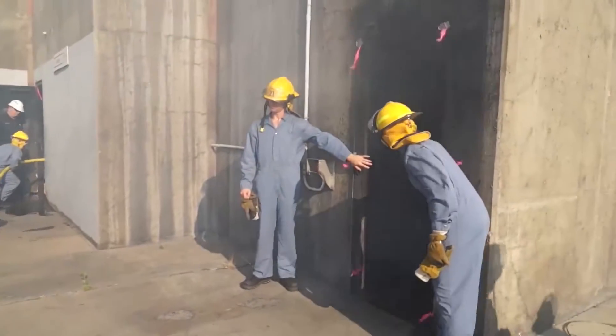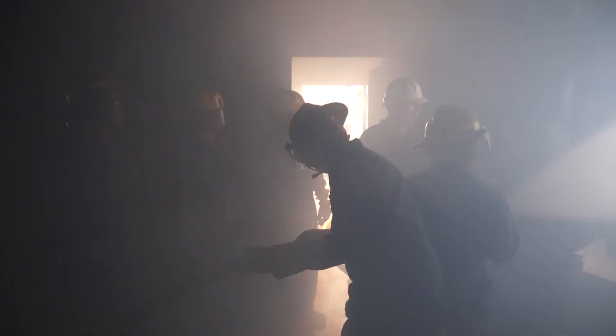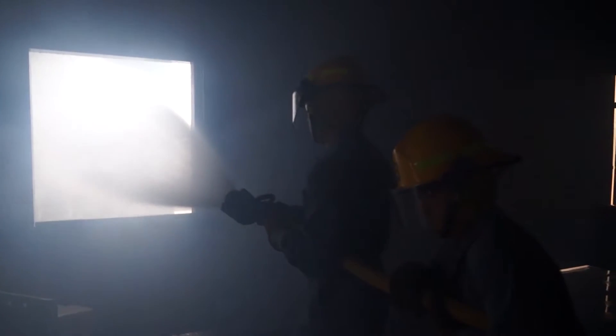In order for us to be able to function and to help the people who may be trapped by these gases, we can manipulate the smoke and get it to go where we want it to go, in order to help protect the people and make the area safe for occupancy.